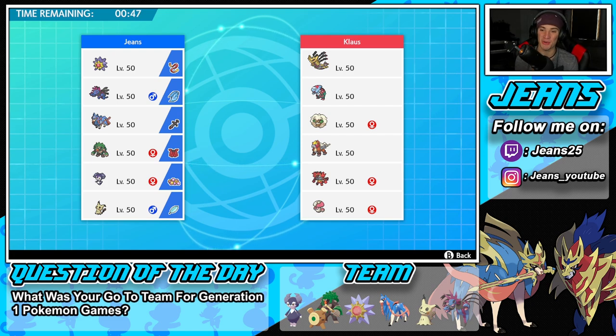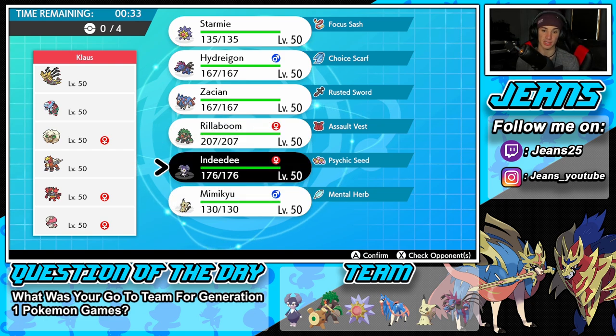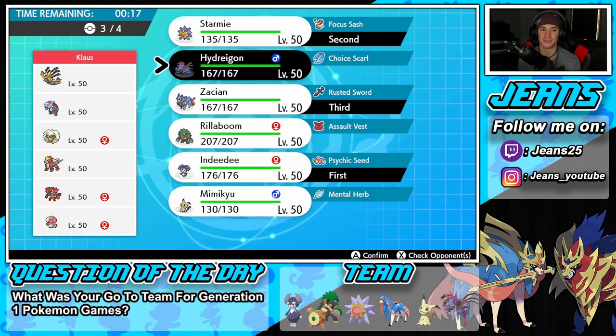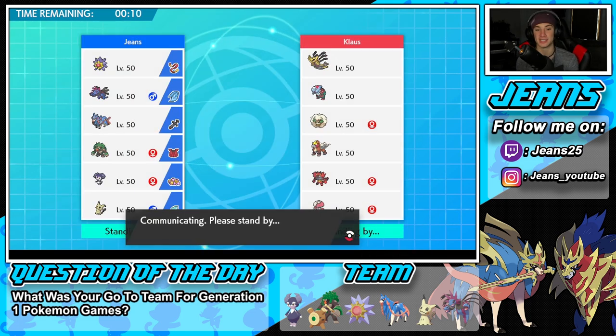Thinking about how to lead — I think he's probably going to lead Whimsicott for Tailwind, so I could go straight into a Fake Out. Or I could go in with Indeedee and Starmie — they could actually rip with a double Expanding Force. I'm going in with those two and then bringing Zacian in the back, and Hydreigon just for the heck of it since he has two Dragon Pokemon. Let's lock in this team and try to grab ourselves a win in battle number one.